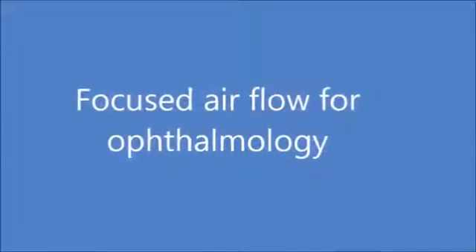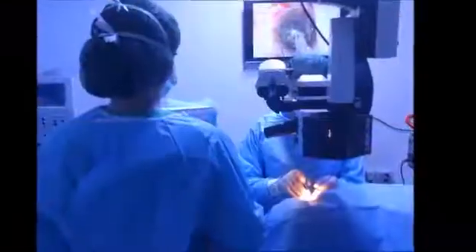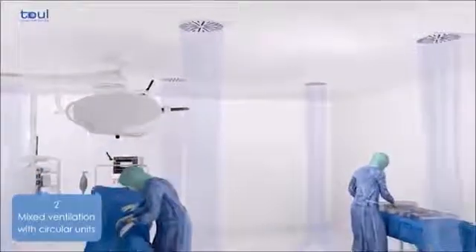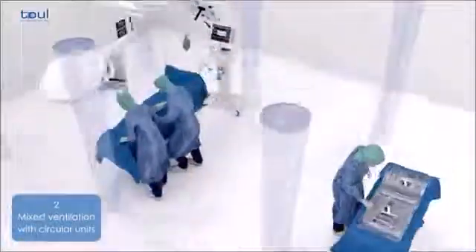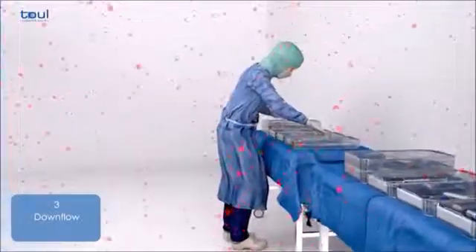Focused laminar flow for ophthalmology. The rapid succession of numerous patients in ophthalmology rooms creates a favorable environment for the transmission of infection agents, essentially through the use of medical instruments. A conventional ventilation system is not capable of sterilizing the operating theater in the short time between one operation and the next, thus promoting infections that can be transmitted from one patient to the next.